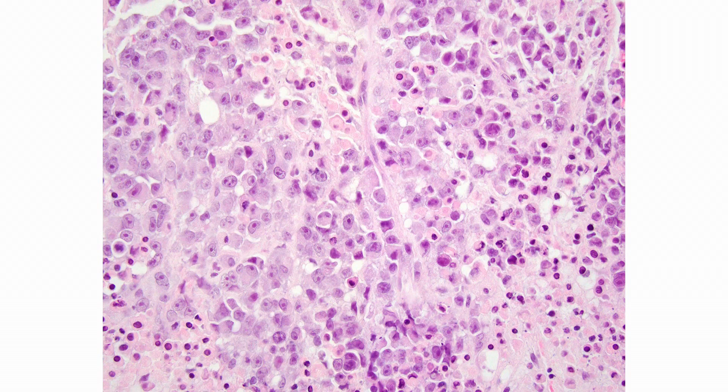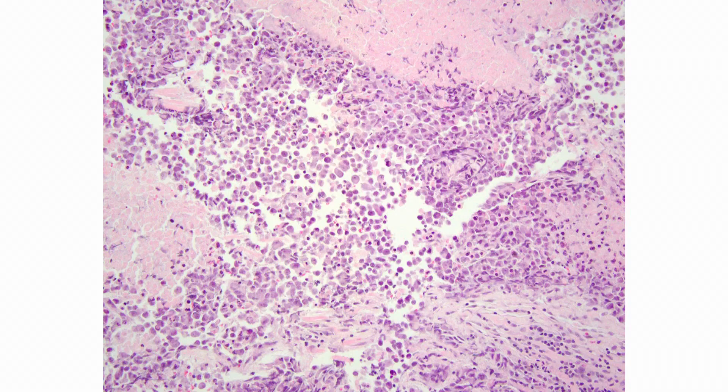Zooming in closer, you will see cells with a plasmacytoid shape and indented nuclei. This look can resemble signet ring cells or hallmark cells of anaplastic large cell lymphoma, and of course brings to mind a rhabdoid-like appearance. Some fields had a very discohesive look. Almost when you take pictures of this tumor, it looks like you're taking pictures of a cytology smear.